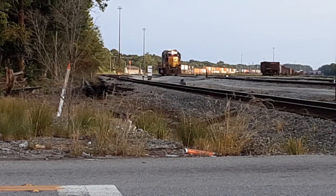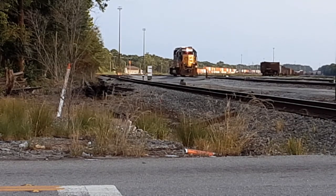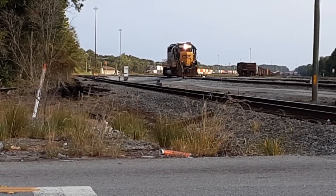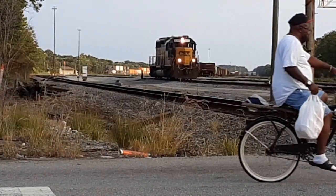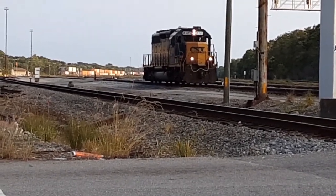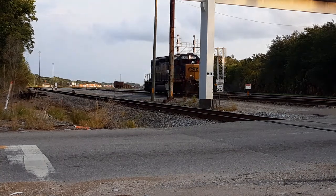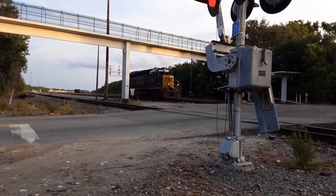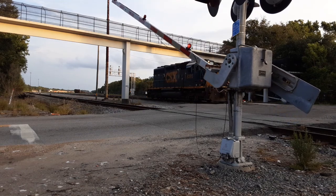Here he comes guys. Oh, there he comes. There's a train behind us. 83-95 — this is the third time I've seen this locomotive.